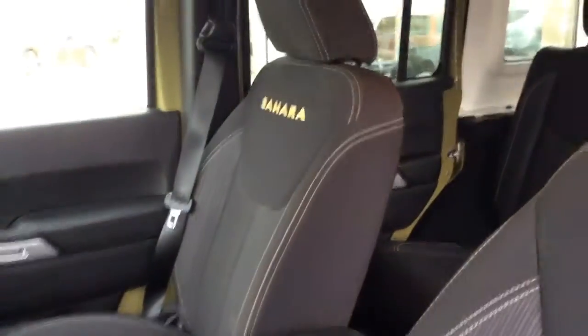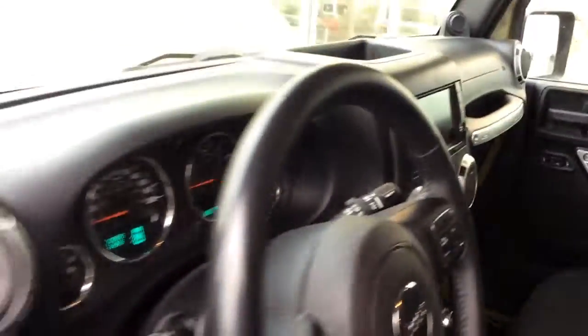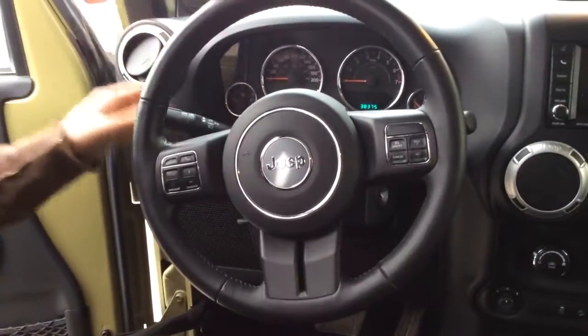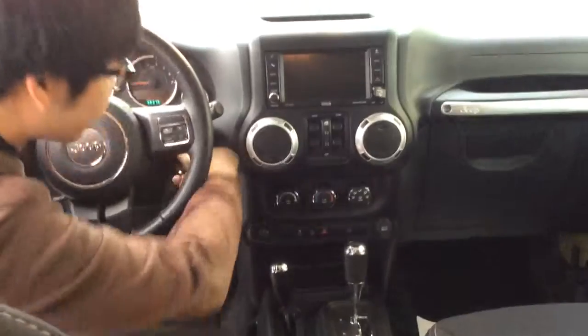And then this is the inside of the vehicle. It hasn't been detailed yet but I promise you it will be. Every control is the same — all the Bluetooth and trip computer stuff on here, cruise control, automatic headlights, navigation system with the Sirius XM satellite radio.